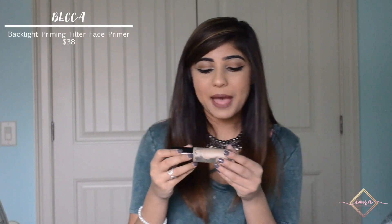I love the Porefessional because it does exactly that. The next primer I have is the Becca Backlight Priming Filter, and I use this in areas where I really want my skin to glow. I apply it to all the high points of my face like my cheekbones, the bridge of my nose, and my cupid's bow. It creates a great base for my foundation so that I have a dewy look, which is definitely one I go for.